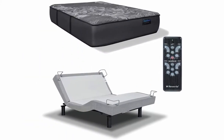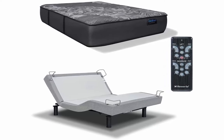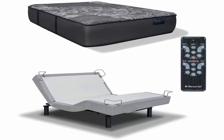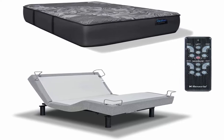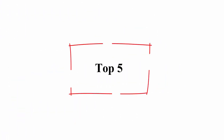The wireless backlit remote control features two programmable memory positions so you can lock in your favorite positions, and also includes preset positions. The zero gravity preset position simulates weightlessness, eliminating pressure from limbs and lower lumbar.